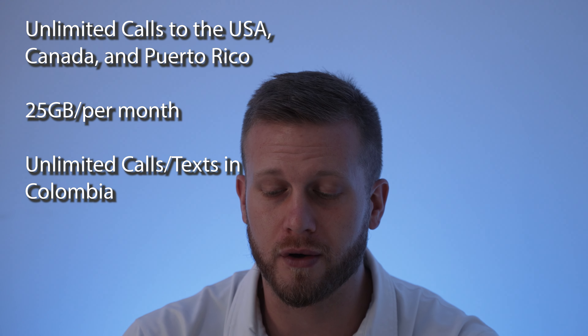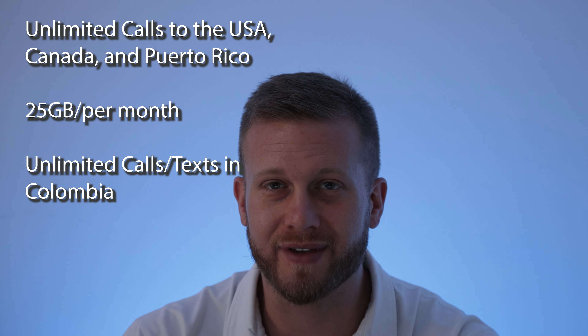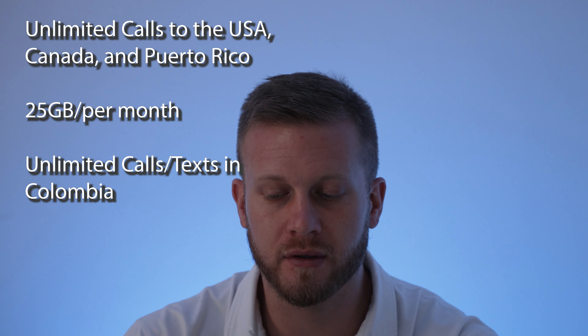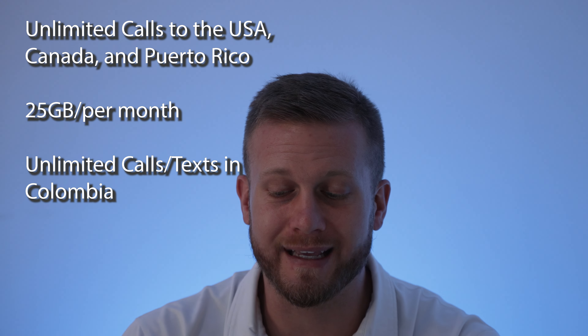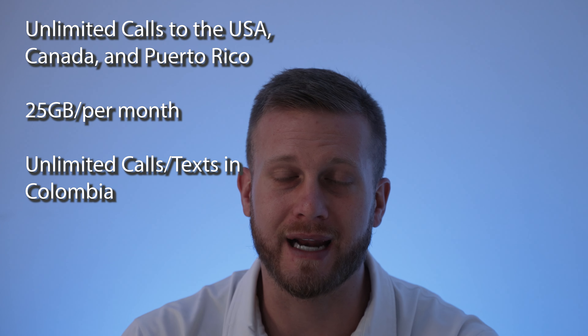Let me give you the details of the package I have. It includes unlimited calls to the USA, Canada, and Puerto Rico; 25 gigs of data per month; and unlimited minutes and text messages within Colombia. I don't hardly ever use real calls or texts — everything I do is on WhatsApp, whether talking with someone in the US or in Colombia.